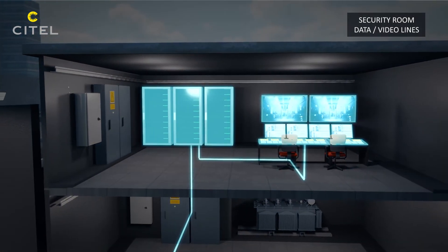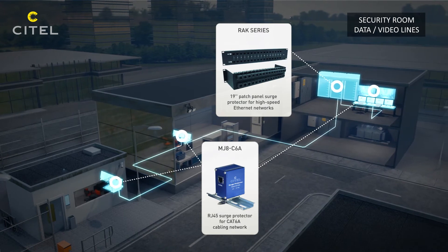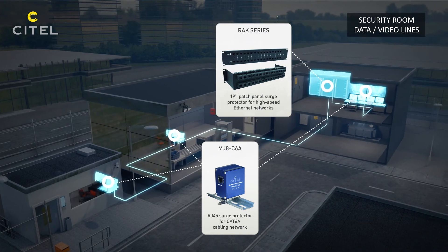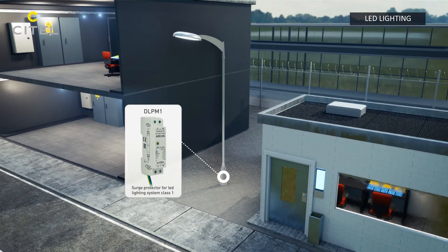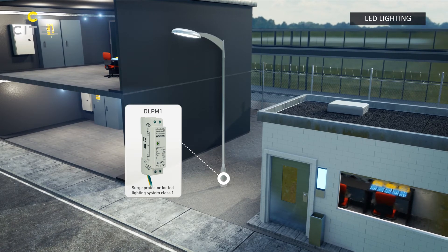19-inch rack SPDs protect equipment connected to high-speed Ethernet networks, while MU8 PoE C6A will protect sensitive equipment connected to a PoE network. DLPM is a DIN mount AC surge protector to be installed inside the cutouts of an LED lightning pole.